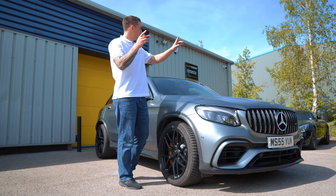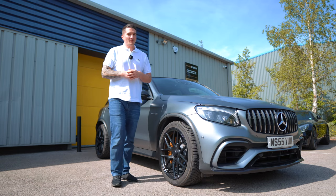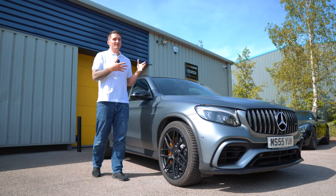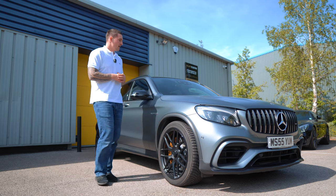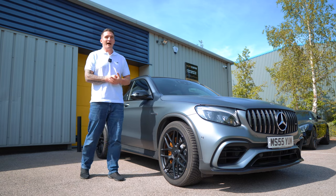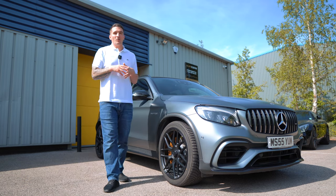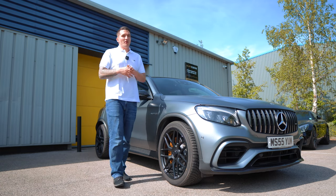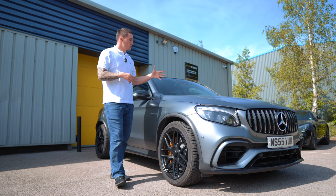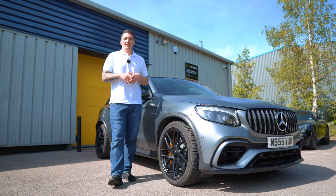The GLC 63 has a four-litre twin-turbo — the same powertrain as my GTS but with a few key differences I'll get to in a minute. The next level up is the S version, which means more power and more standard extras that you wouldn't get on a normal GLC or GLC 63.